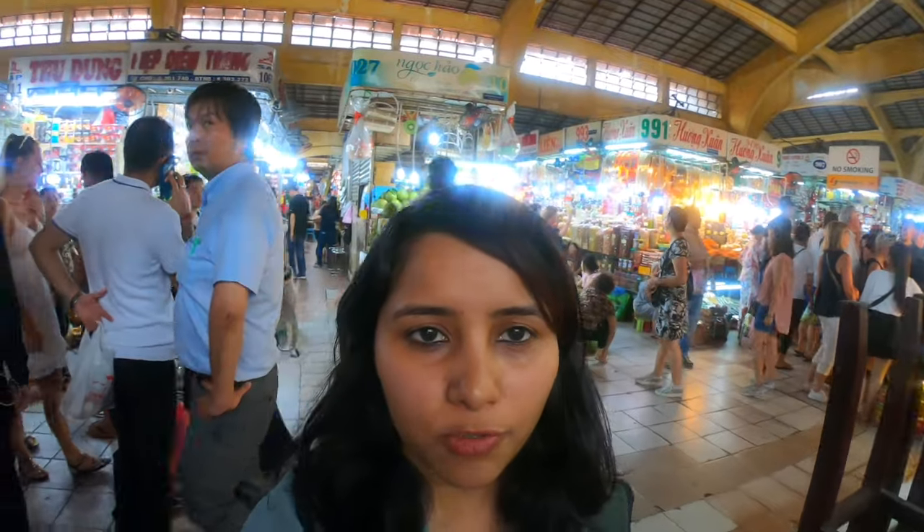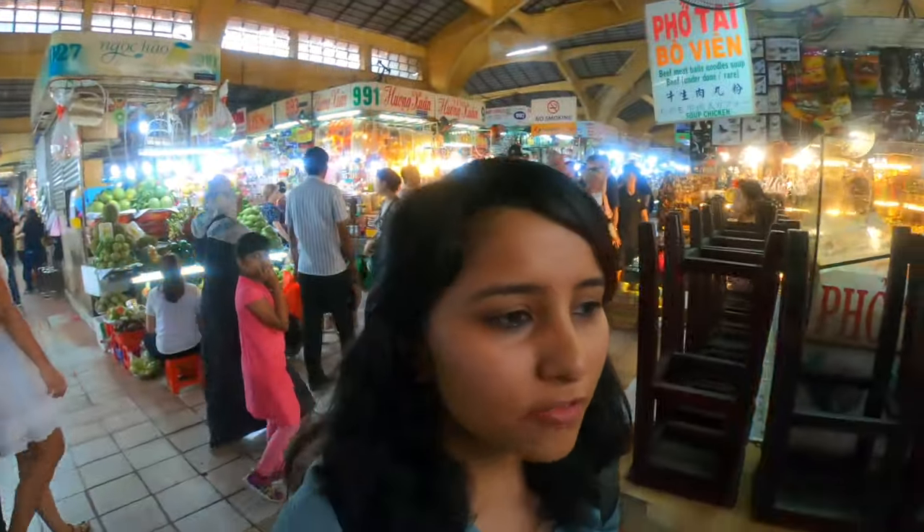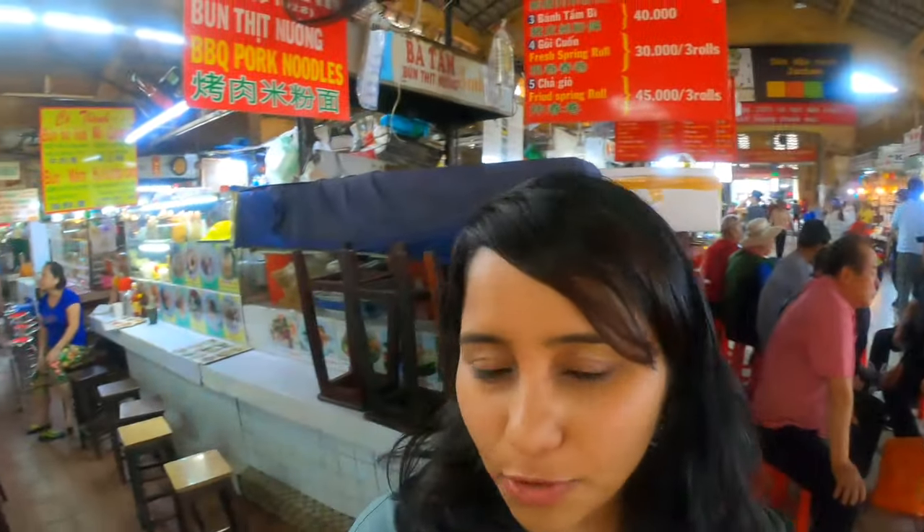One side of the market has all the fruits and dried fruits, and the other side — which is behind me — has a lot of food stalls. Here, if you want to eat, there are tiny stalls selling noodles, spring rolls, and there are also coffee shops. So if you want to take a break from shopping and walking around, you can come here and grab something to eat.